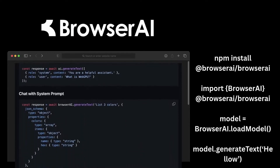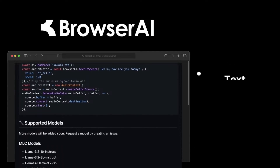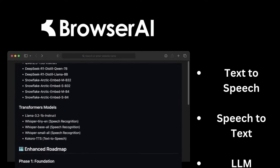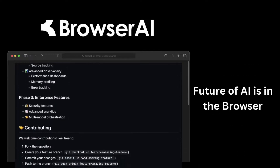With all AI processing running directly in your users' browsers — from chat interfaces to speech recognition — build powerful AI applications with just a few lines of code. The future of AI is in your browser.